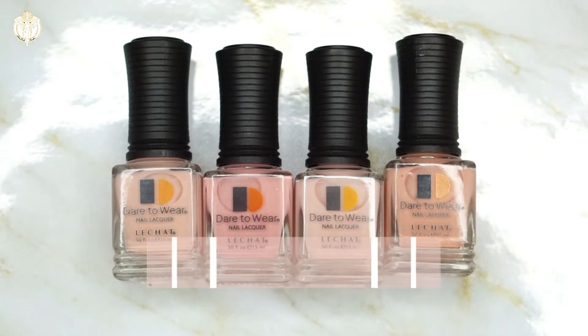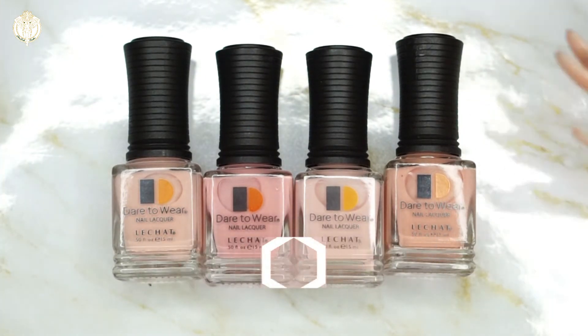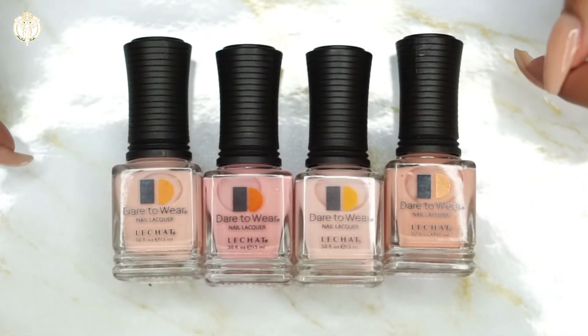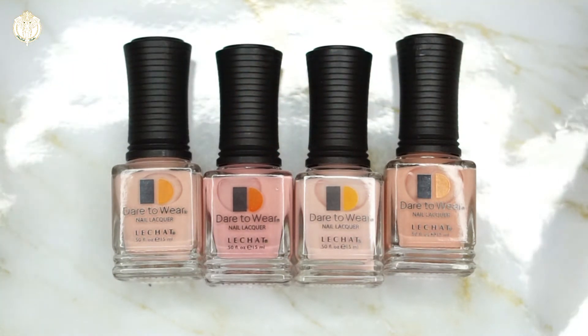Lechat is easily found online — I will have the link to their website listed below so you can find an authorized dealer. To be honest, they're sold online and I've never had an issue finding them. I just go to my local wholesale supply place because I know they're an authorized distributor and I know I'm getting a real product. I'm going to jump into the swatches — there are six in total but I was only sent four samples of the nail lacquer, all of them are cream.